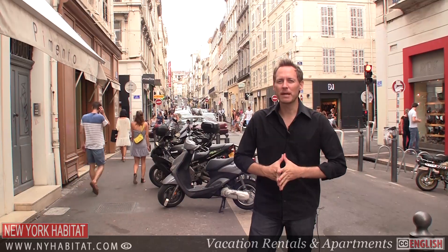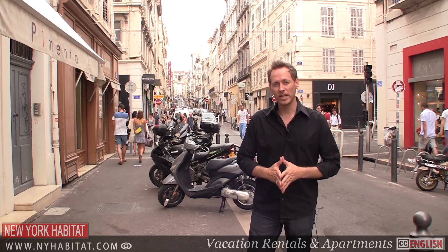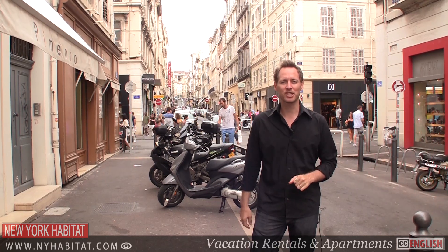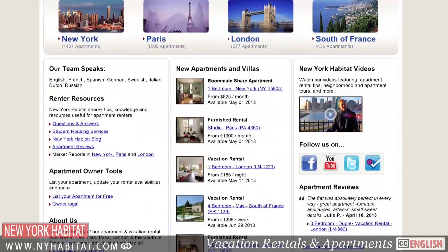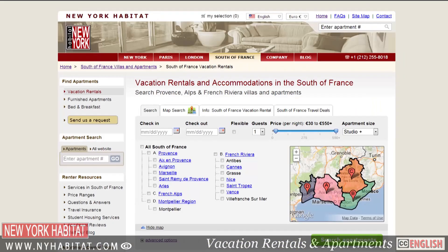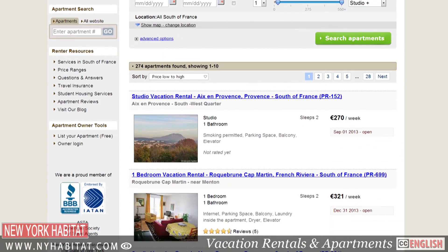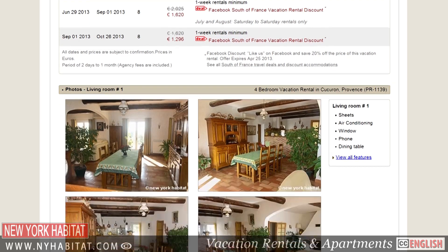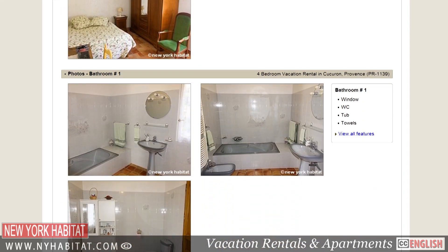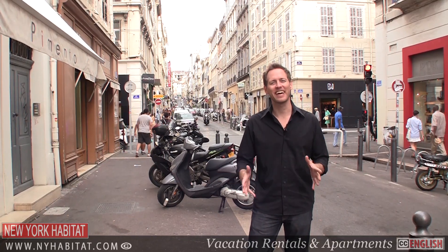We've come to the end of the first episode of our two-part series on Marseille. There will be more to come in the future video. In the meantime, if you know of any hotspots you'd like to share with us, make sure to leave a comment in the comments section below. And don't forget to visit our website at nyhabitat.com, where you'll find many furnished apartments and vacation rentals available in Marseille and throughout the south of France. I'm David Hill with New York Habitat. We hope to see you soon strolling the docks of Marseille.